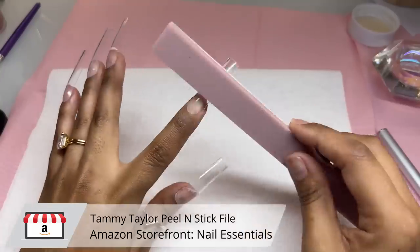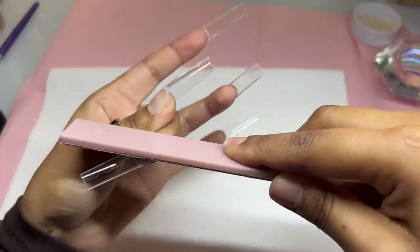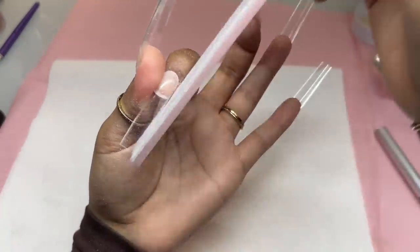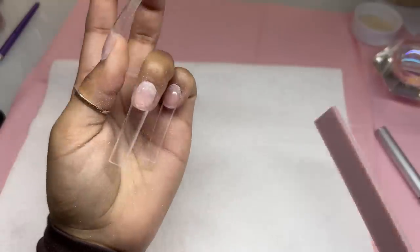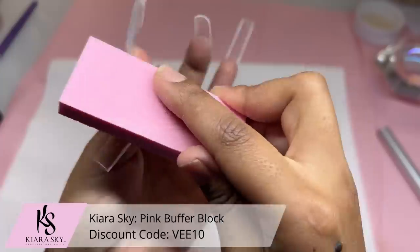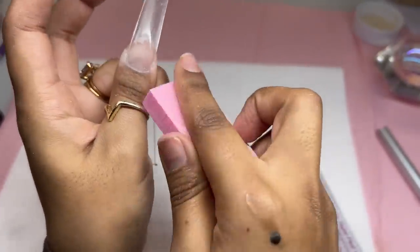Now I'm going in with my hand file to make the cuticle area nice and flush. I did file them before applying, but it's hard to gauge how much you need to file by hand. That's why it's key to have your e-file — you'd go in with your five-in-one bit to make it nice and flush. But since I didn't have my e-file, I'm also using my Kiara Sky buffer to blend that hand-filed portion around the cuticle area.